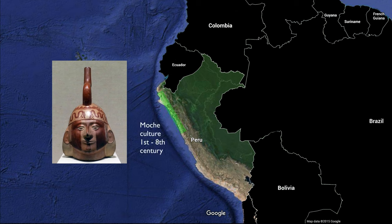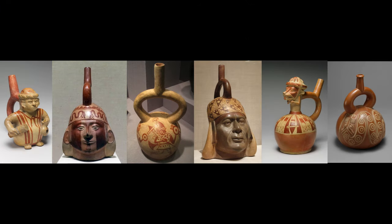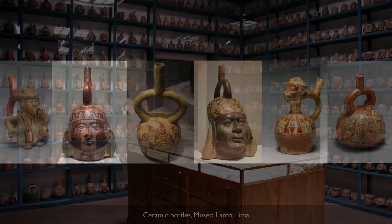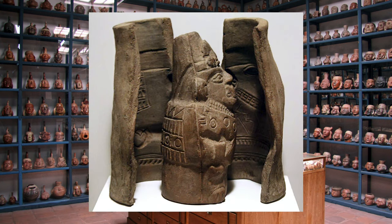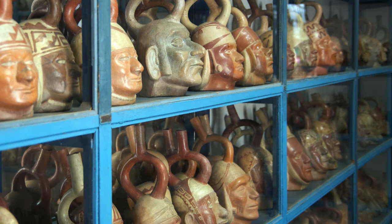It's a ceramic bottle, and this is one of thousands of bottles that have been found. It seems to have been something very important to them to produce in large numbers. We know that they used molds to produce a lot of their ceramics, making things in multiples even when they were finishing the surfaces by hand.